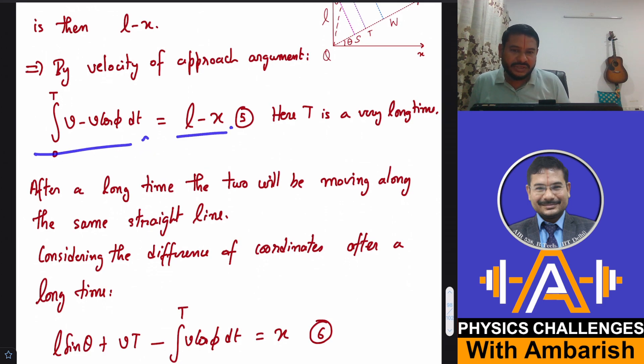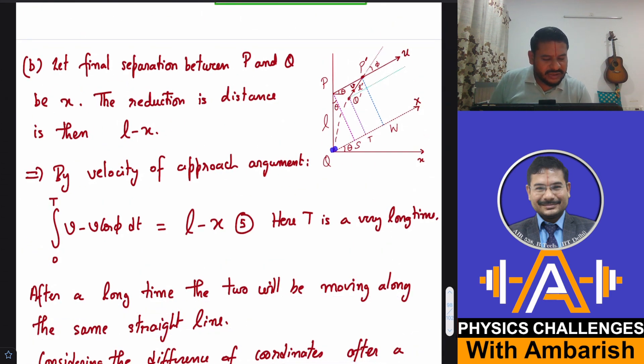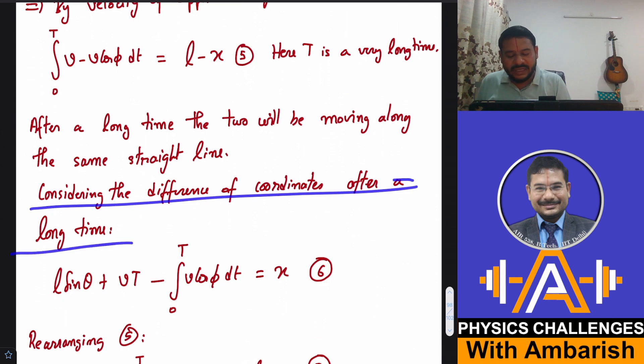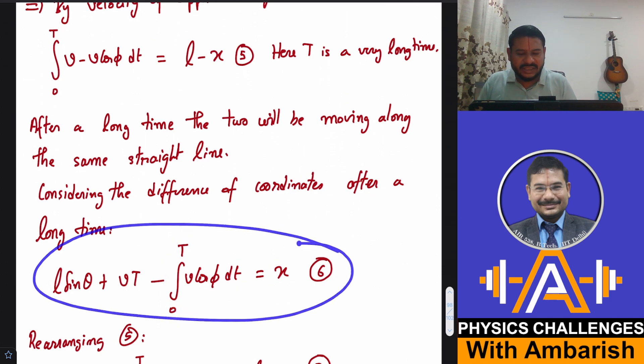After a long time both particles move along the same straight line. The capital X-coordinate of P is L sin θ + Vt. Q started from the origin with capital X velocity component V cos(phi), so its coordinate is ∫V cos φ dt. The difference of their capital X coordinates equals the final separation x: (L sin θ + Vt) − ∫V cos φ dt = x. That's Equation 6.